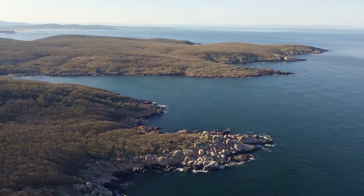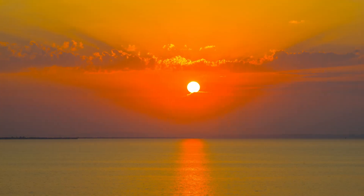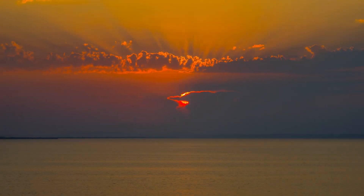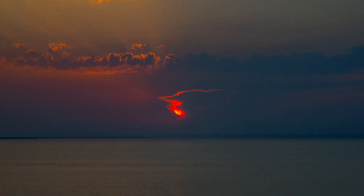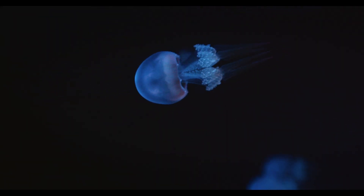This is the Black Sea. Hidden more than a mile below its surface lies a discovery that has stunned archaeologists and rewritten maritime history — not just one shipwreck, but dozens.